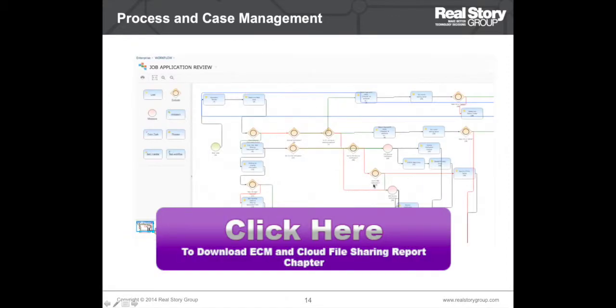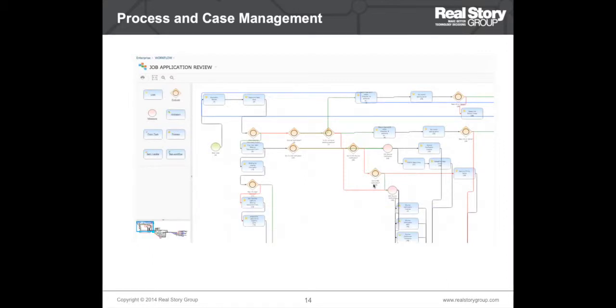Process and case management is another scenario. This scenario is required when you need systems for managing and automating business processes. The key functionality to evaluate here is workflows, BPM tasks, routing, and case management. Case management is an important scenario in itself but is often used in conjunction with BPM, rules engines, and e-forms, so we have grouped it with process management here.